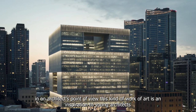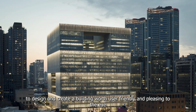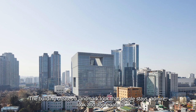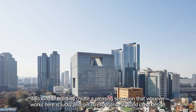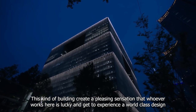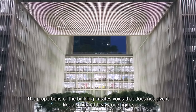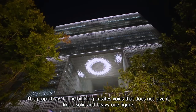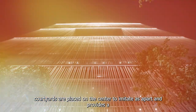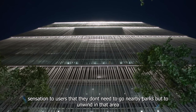From an architect's point of view, this work of art is an inspiration to young architects to design and create a building that is user-friendly and pleasing to the eye. The building creates a landmark look that people stay to admire and appreciate. The proportions of the building create voids that prevent it from feeling solid and heavy. Courtyards are placed at the center to provide a sensation to users that they don't need to go to nearby parks but can unwind right in that area.